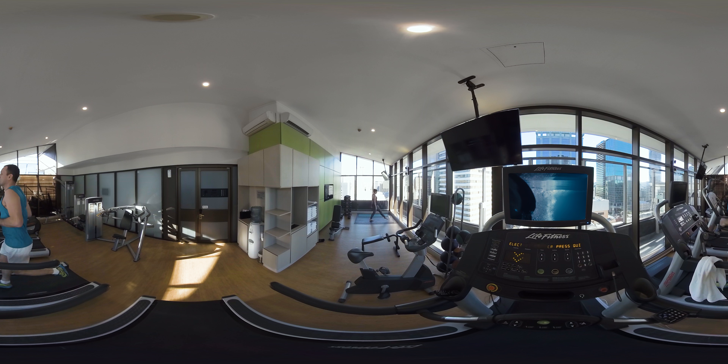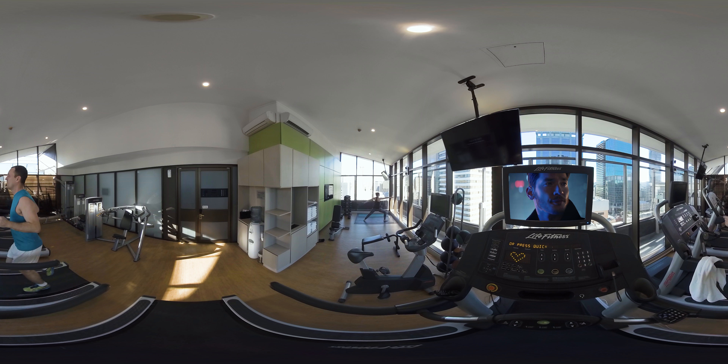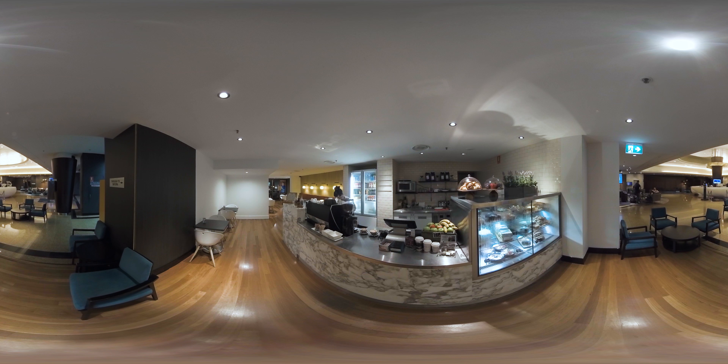The rooftop gym is an enviable place to start or end your day with a workout, overlooking the city skyline to the mountains and beyond. The espresso bar is open from 6am to 3pm and is located off the lobby. Sweet snacks and sandwiches are made fresh daily to complement the delicious barista-prepared coffees.